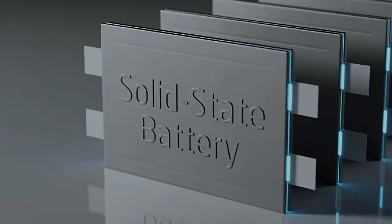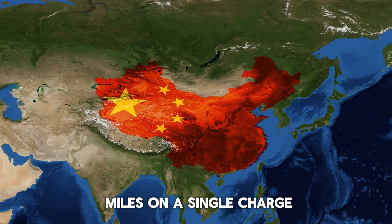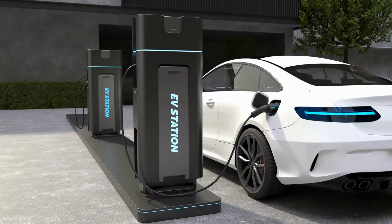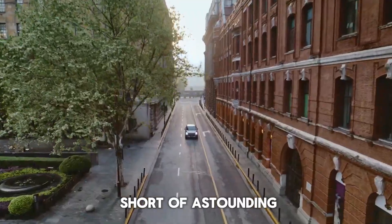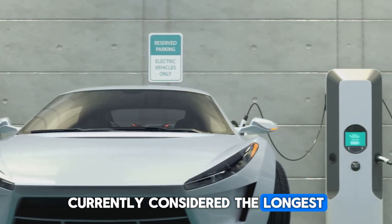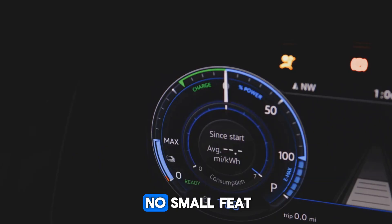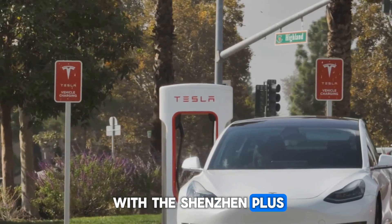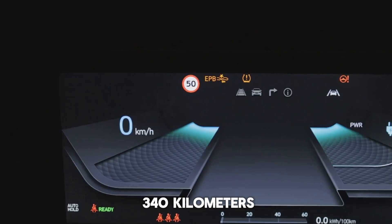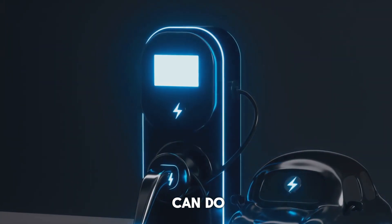CATL proudly unveiled the Shenxing Plus as the first-ever LFP battery capable of exceeding a jaw-dropping 1,000 kilometers, or 620 miles, on a single charge. You could drive all the way from Beijing to Nanjing without even thinking about a charging stop. For perspective, the 2024 Lucid Air — currently considered the longest-range EV on the market — offers an impressive 660 kilometers, or 410 miles. But side-by-side with the Shenxing Plus, the Lucid Air suddenly feels modest, with the new battery offering an extra 340 kilometers, or 210 miles, beyond what the Lucid Air offers.